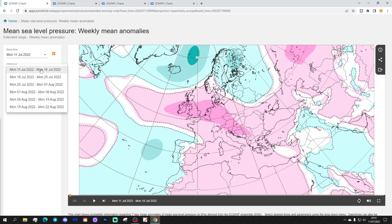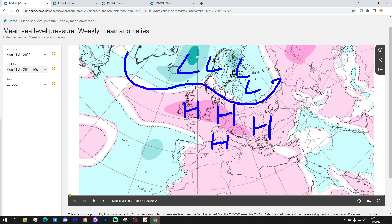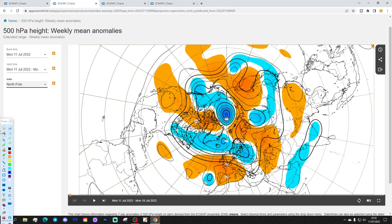Let's have a look at week one, mean sea level pressure for Europe — this is the 11th to the 18th of July. Lots of high pressure across many western parts of Europe, extending into the east too. Lower pressure and the jet stream is up to the north, from Greenland through Iceland into northern Scandinavia, then down south into the Baltic Sea areas. The ridge over the UK and western Europe will pull up some very hot air up the west side of Europe this week. 500 millibar heights look like that.